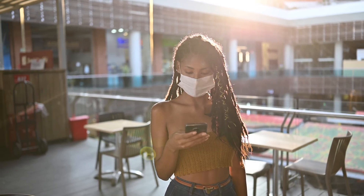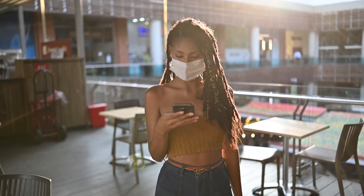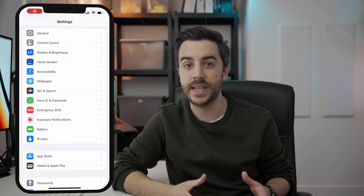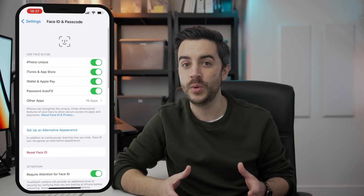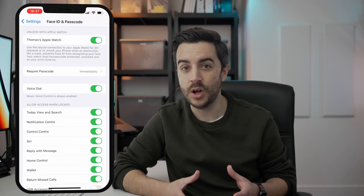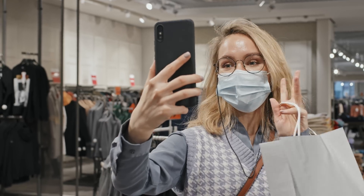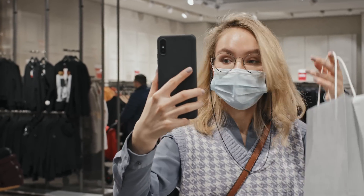Face masks are part of everyday life now, and even though society is asking us to wear them less these days, chances are there will still be occasions in the future where you have to wear one. Face masks unfortunately play havoc with facial recognition systems, but your iPhone does have a backup — your Apple Watch. If you have an Apple Watch, head to Settings, then Face ID and Passcode on your iPhone, and switch Unlock with Apple Watch on. Provided you're wearing your unlocked, passcode-protected Apple Watch, you don't need to use Face ID to unlock your phone. This does only work with unlocking your phone though, not with apps that use Face ID, which is kind of a shame.